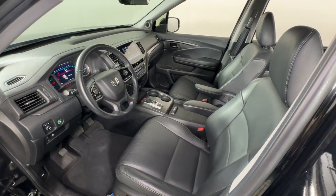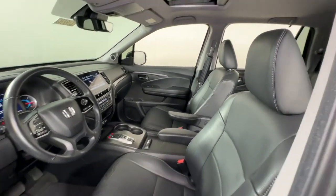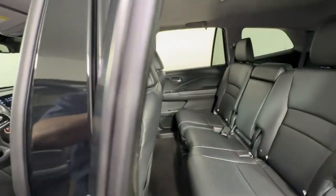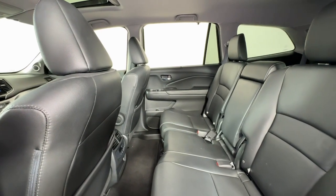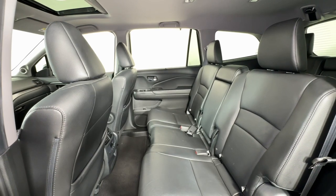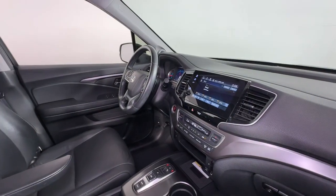These are just some of the great options this vehicle comes with: Apple CarPlay and Android Auto, Pre-Collision System, Moonroof, Keyless Entry, Satellite Radio, Power Passenger Seat, Heated Mirrors, Backup Camera, Lane Keeping Assist, and Power Lift Gate.